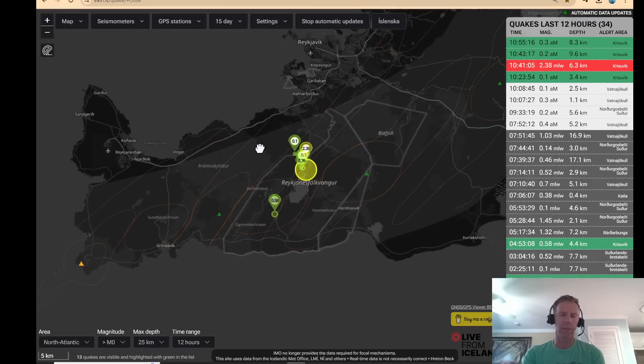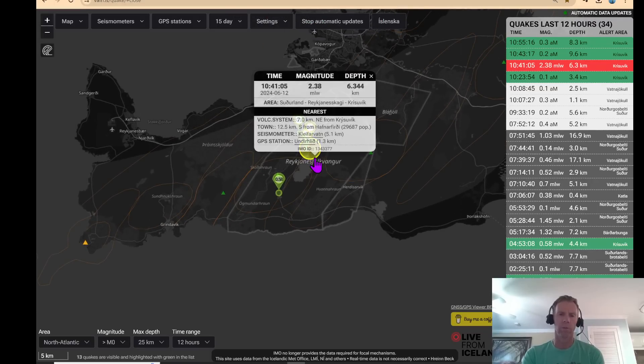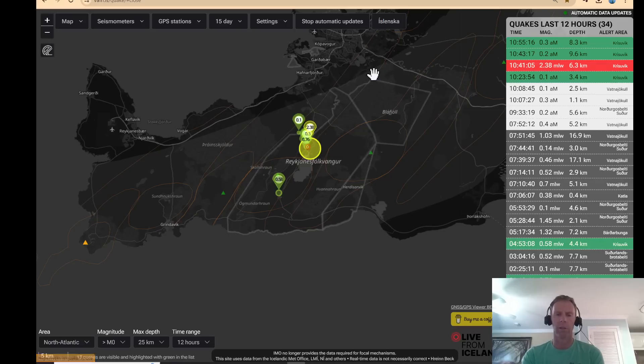On earthquakes: not much happening, as you might expect. There was a small 2.3 quake near Lake Klevrovaten in the Krišivik system. But we've seen this sort of pattern before — nothing to indicate magma, most likely tectonic in origin, and just a few tiny earthquakes associated with that one.